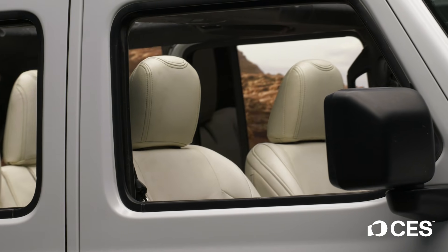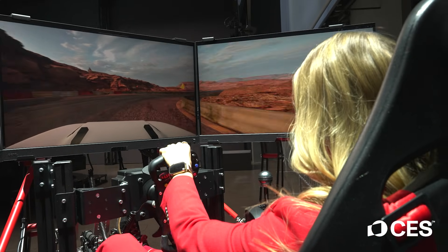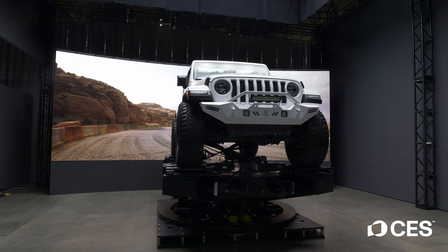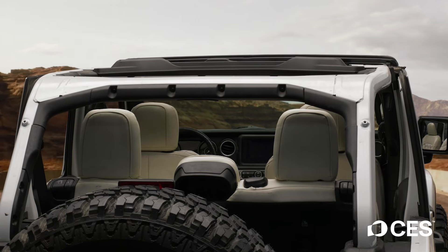We tie that with an automated camera for moving the camera and capturing the view. We have a driving simulator so someone can hop in and direct where the car should be going, and an LED volume to showcase virtual environments around the vehicle. We tie it all together with our digital twin so we can pre-visualize and control it all on a soundstage.